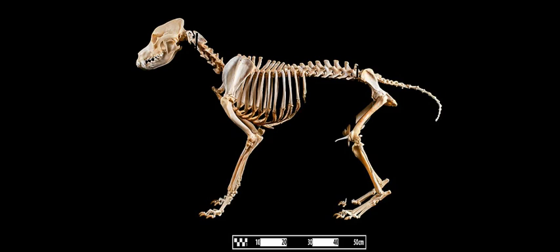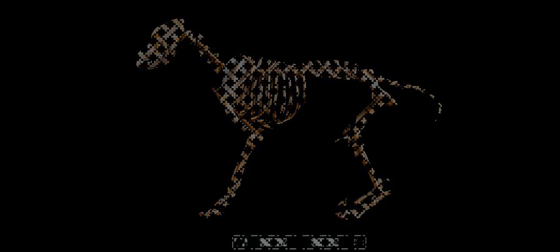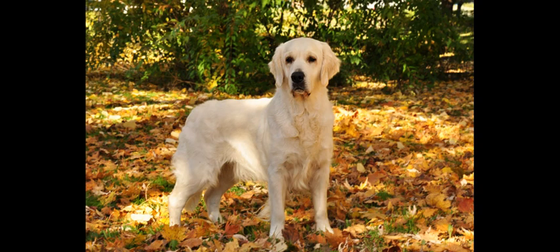British-type Golden Retrievers are prevalent throughout Europe and Australia. The skull is broader and the forequarters are more muscular than in other types. The muzzle is balanced and well-chiseled. The coat is generally lighter in color than in the American types. Males stand between 22–24 inches (56–61 cm) at the withers.